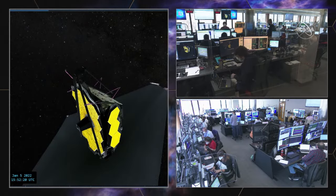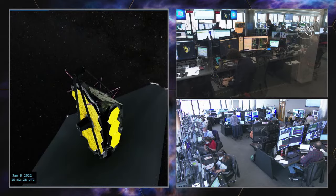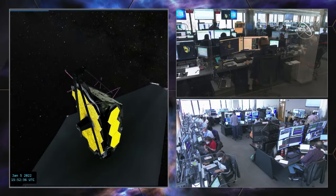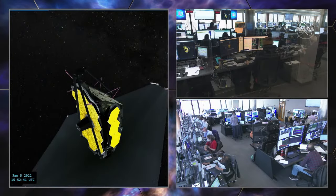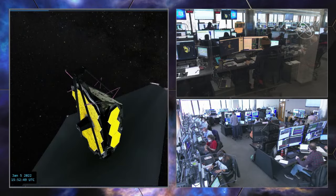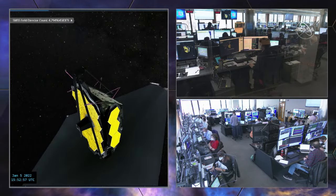Some things are checked automatically by the script, and some things we wait for verification from the engineers on the ground before moving on. OC, I confirm both ordinance channels are armed and the SCS is enabled. All stations, the next command will fire OTE LRM group 5. OC, you're go to fire. You're watching live coverage of the deployment of the secondary mirror, an absolutely essential component of the James Webb Space Telescope.